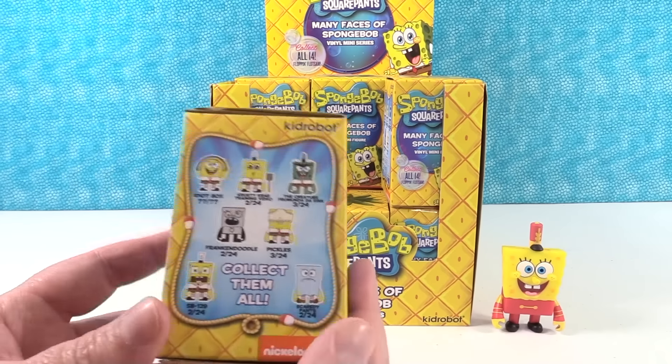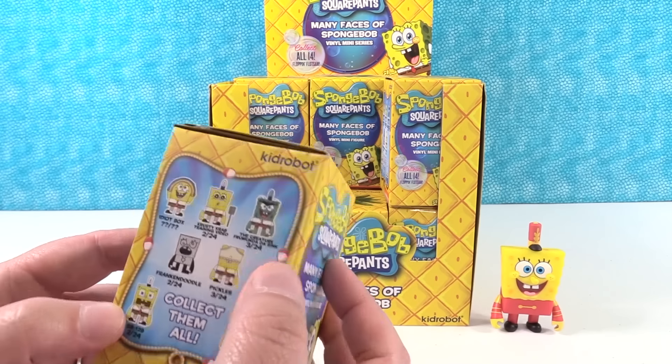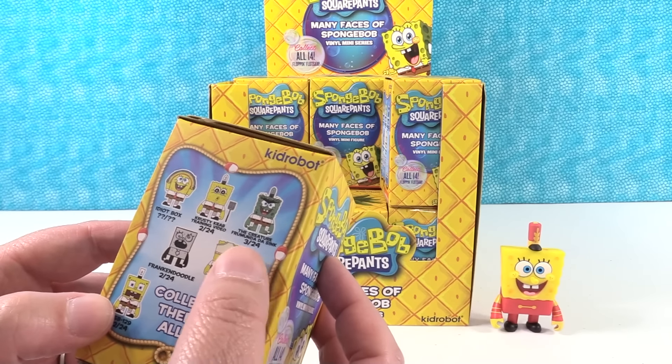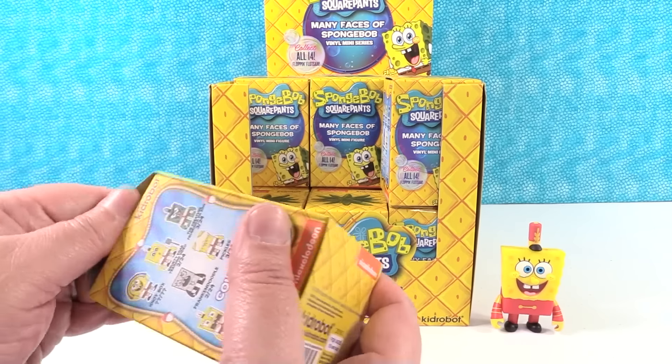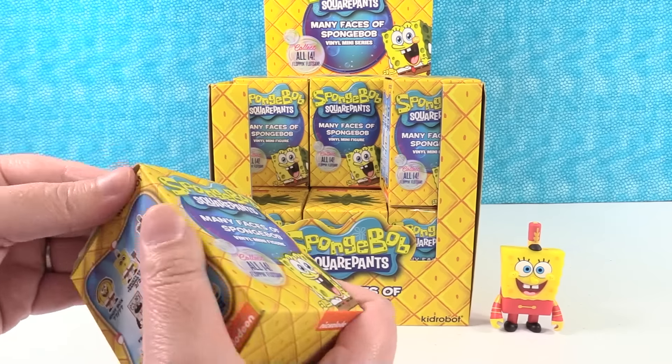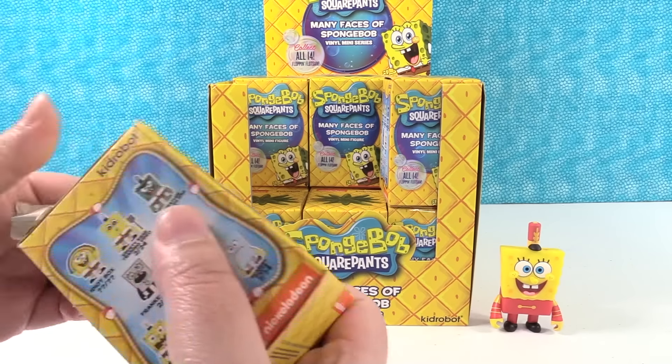So I think the one that I probably want the most is Frankendoodle. I liked that episode a lot. But this one is really cool too — the Creature from Under the Sink. I actually want all of them because Spongebob is just so much fun.